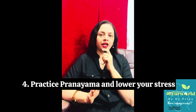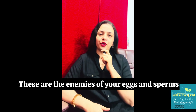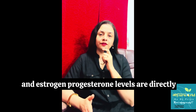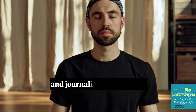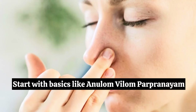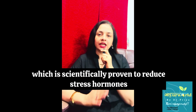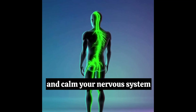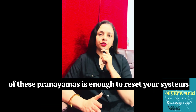Number four: practice pranayama and lower your stress. High stress is a big block to your reproductive hormones. Anxiety and tension are enemies of your eggs and sperms. Testosterone levels in males and estrogen-progesterone levels are directly affected by stress. Pranayama is very helpful along with meditation and journaling your worries. Start with basics like Anulom Vilom, Bhramari Pranayama — the humming bee — which is scientifically proven to reduce stress hormones, improve PCOS symptoms, and calm your nervous system. Five to ten minutes a day of regular practice is enough to reset your systems.